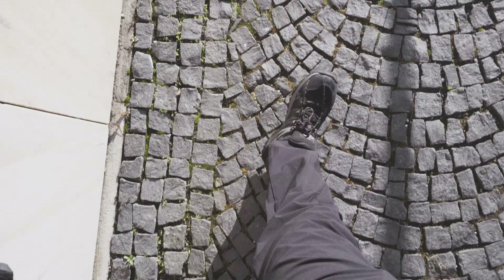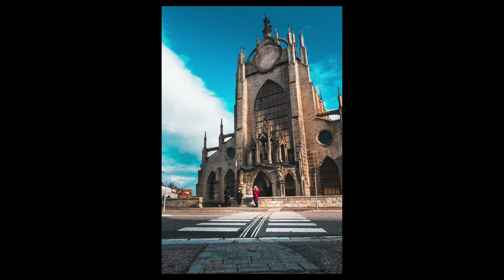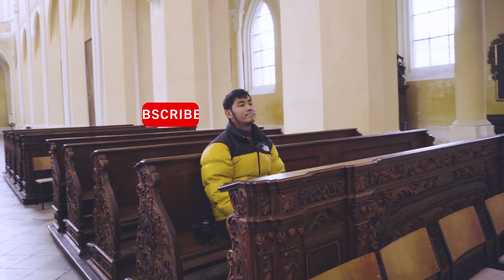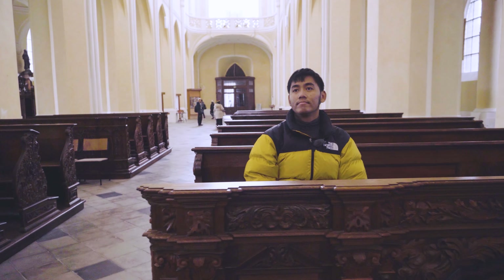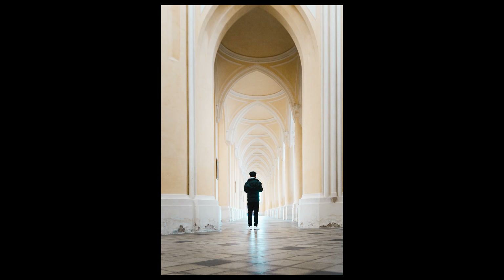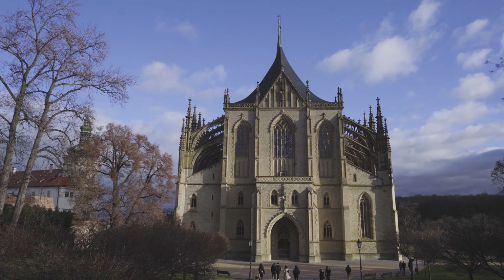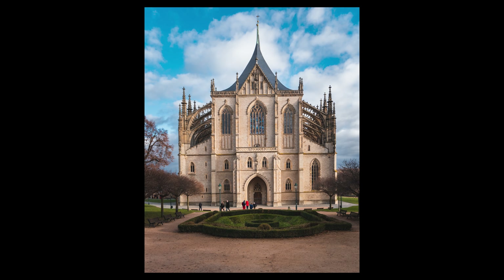We strolled further the streets in Kutná Hora with the purpose of visiting churches. Not far from the Bone Church Ossuary is another UNESCO-listed Cathedral of the Assumption of Our Lady and Saint John the Baptist. The grand architecture excited me quite a bit. We are now headed to our next church — the Saint Barbara's Church, which is part of the UNESCO World Heritage Site here in Kutná Hora.